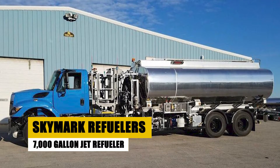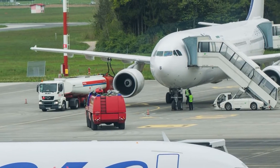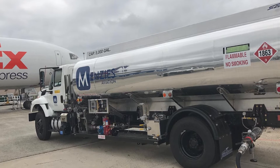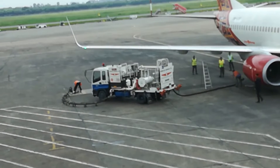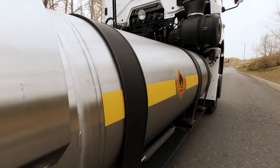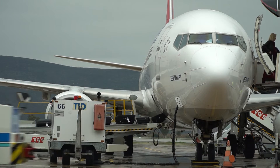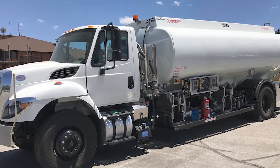Leading the charge in aviation refueling efficiency, the Skymark 7,000-gallon jet refueler transforms fuel delivery with its exceptional capabilities. Engineered for optimal performance, it quickly and accurately supplies jets with the fuel they need. With a focus on safety and precision, it incorporates state-of-the-art mechanisms to ensure each refueling task is executed flawlessly. Its generous capacity and potent flow systems accommodate a broad spectrum of aircraft, from commercial airliners to private jets, propelling airport fueling operations into a new era of efficiency and dependability.